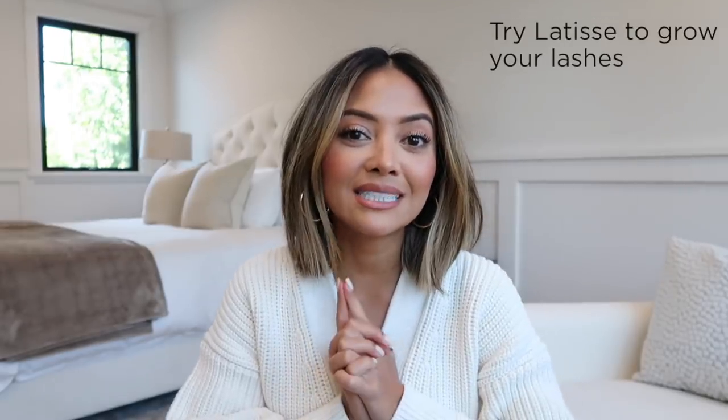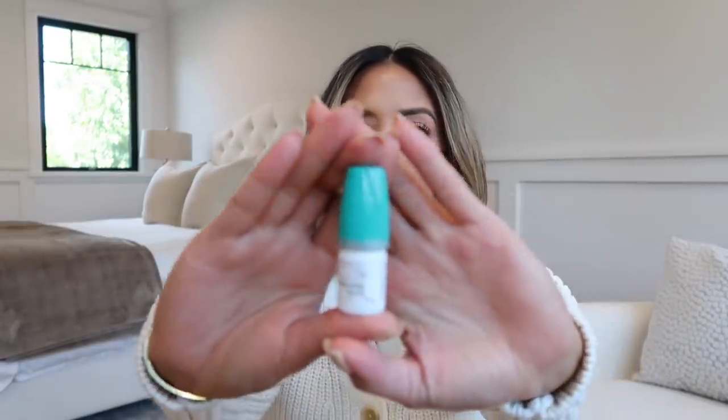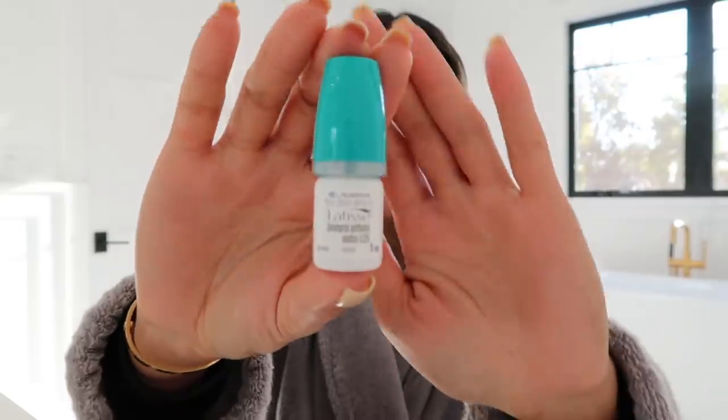The last beauty tip is to try Latisse if you have sparse lashes. This little thing is basically magic in a bottle. I've been using Latisse for years with breaks in between, and even when I come back to it my eyelashes seem to remember the product — once I activate it again it just gets to work. If you don't have many lashes and you're looking for something that actually works, I highly recommend it. I've tried castor oil and other lash serums and nothing works as well as this.